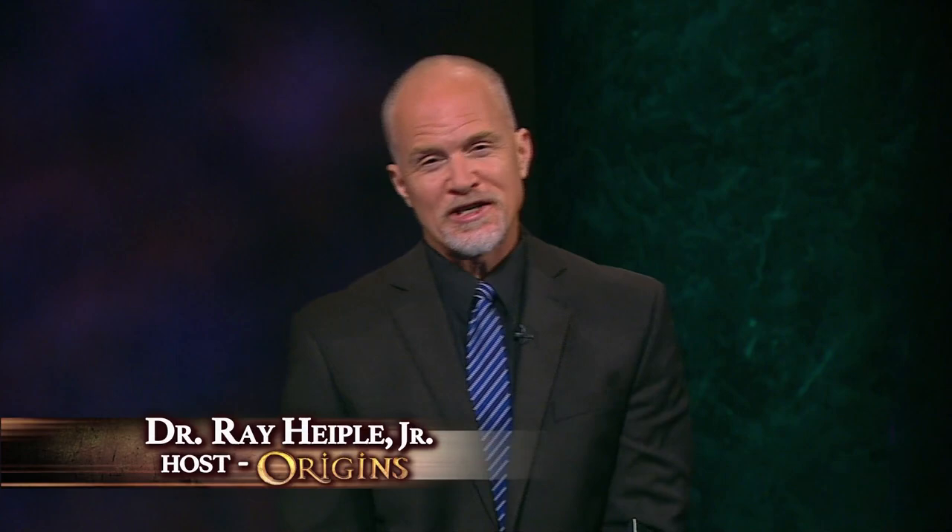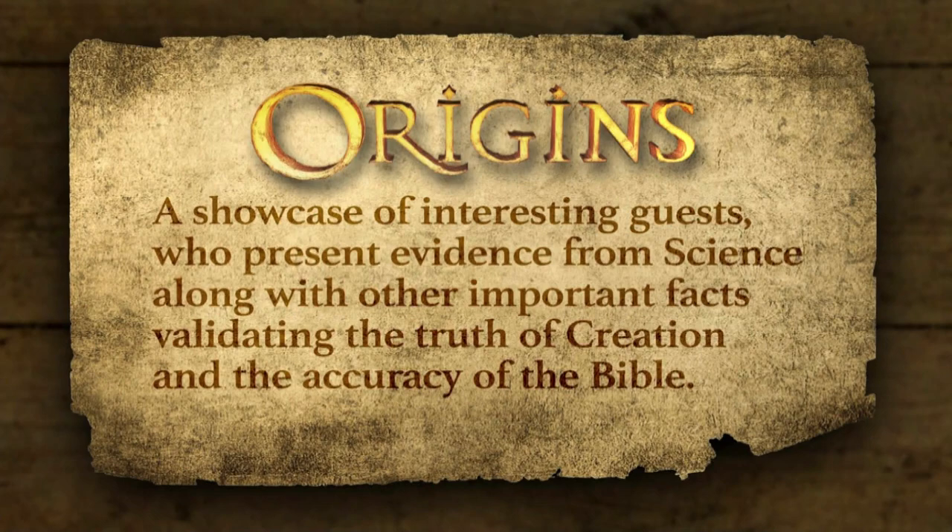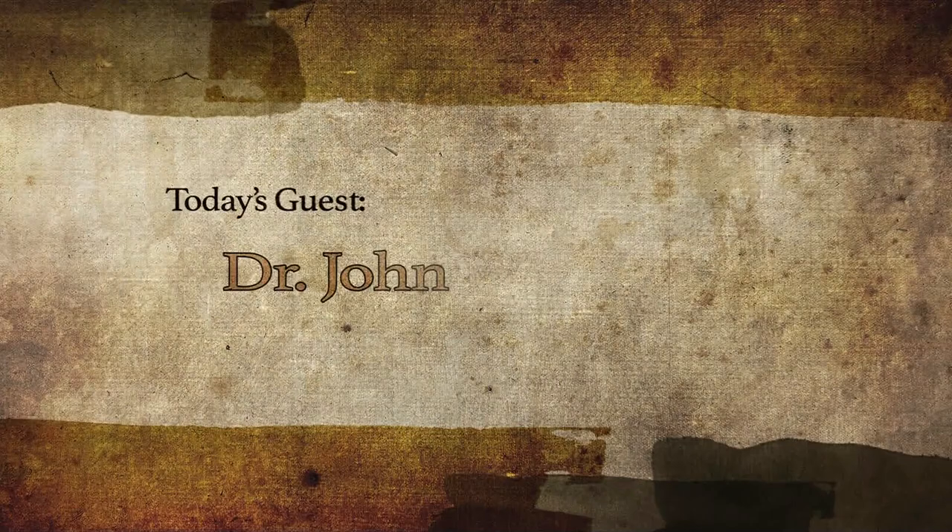Hello, and welcome to Origins. I'm Ray Heupel. It's an honor to be your host today. During this program, we showcase interesting guests who present evidence from science, along with other important facts validating the truth of creation and the accuracy of the Bible. Today's guest, Dr. John Whitmore, is an active creationist researcher and writer.